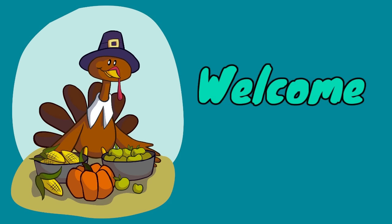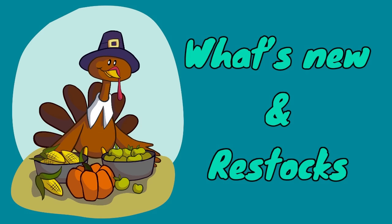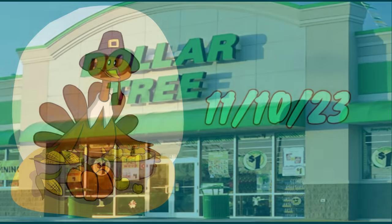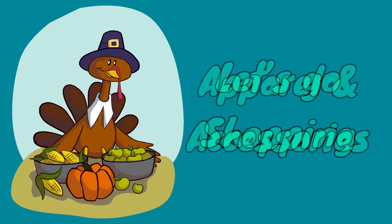Hi everyone, welcome to our channel, Rebecca's Studio and the crew. I'm Rebecca and today we have a video to show you what's new and what's been restocked at your local Dollar Tree for the second half of the week. This video is for Friday, November 10th, 2023. So let's go shopping and see what's new.